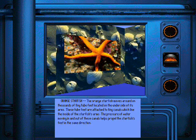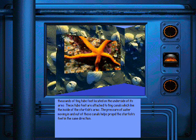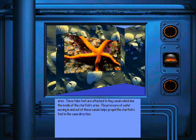The orange starfish moves around on thousands of tiny tube feet located on the underside of its arms. These tube feet are attached to tiny canals which line the inside of the starfish's arms. The pressure of water moving in and out of these canals helps propel the starfish's feet in the same direction.